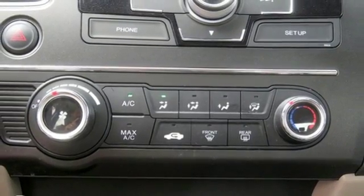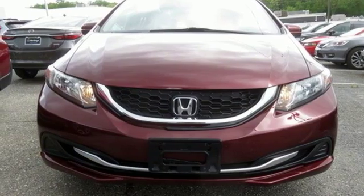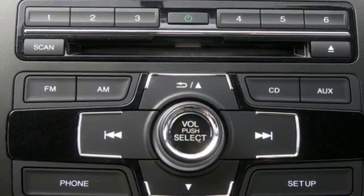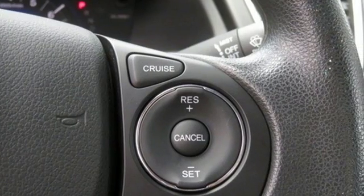An i4 engine. Edmunds.com finds the Honda Civic has long been one of the better driving cars in its class, and this tradition continues with the latest version's precise, well-weighted steering and confident handling.